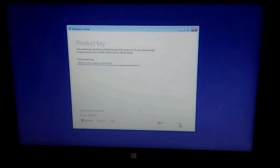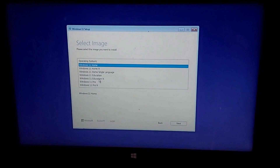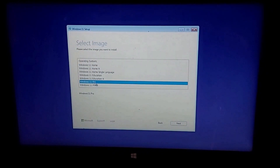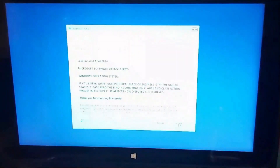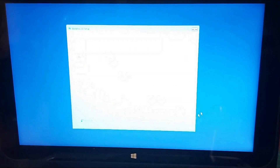When the product key prompt pops up, enter the Windows 11 product key if you have one. If you don't have a product key, select 'I don't have a product key.' Select the image — I choose Windows 11 Pro. Click Next. A license agreement will show up. Click Next.